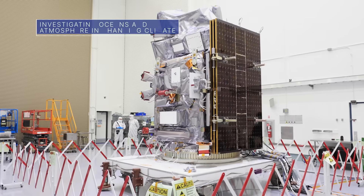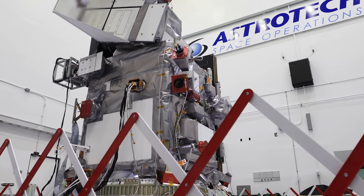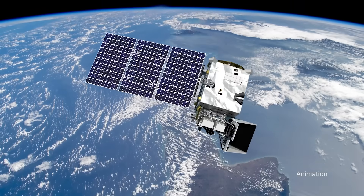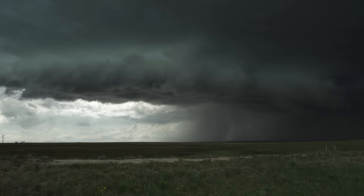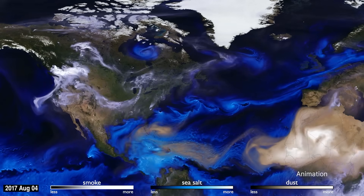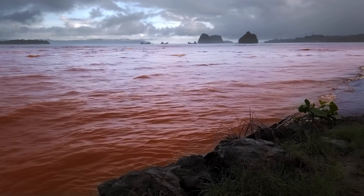Our Plankton Aerosol Cloud Ocean Ecosystem, or PACE mission, is targeted for launch no earlier than February 6. The Earth Observing Science mission will help us understand how our oceans and atmosphere exchange carbon dioxide, measure key atmospheric variables associated with air quality and Earth's warming climate, and monitor ocean health.